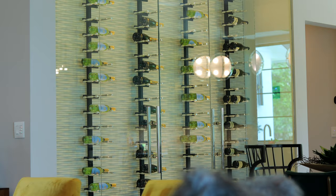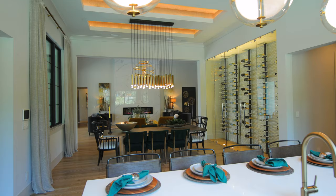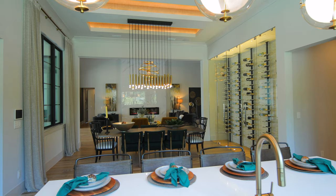Something else that has really caught on are these wine walls. They have become a beautiful showcase and accent to a space, with lighting from the floor and ceiling. It definitely elevates the area.